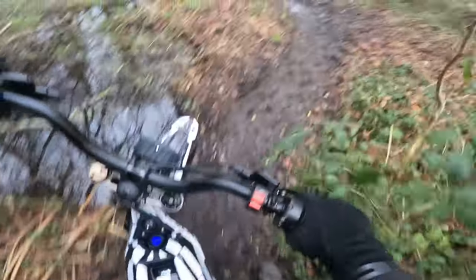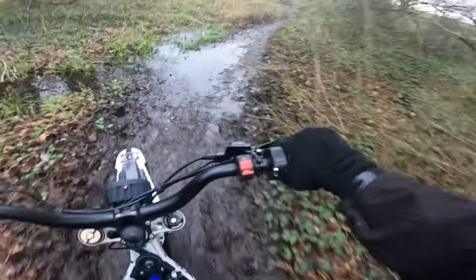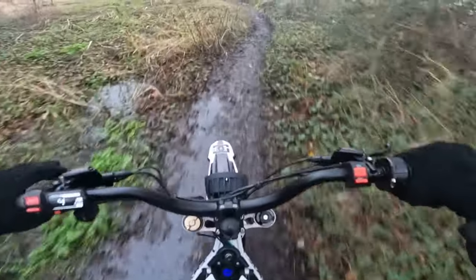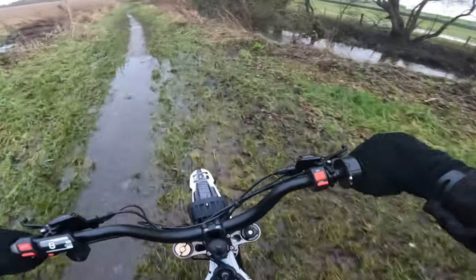It's still so much surface water around. It hasn't rained in like two days but it's still relentless out here — I mean, I am next to a river, so that explains it.